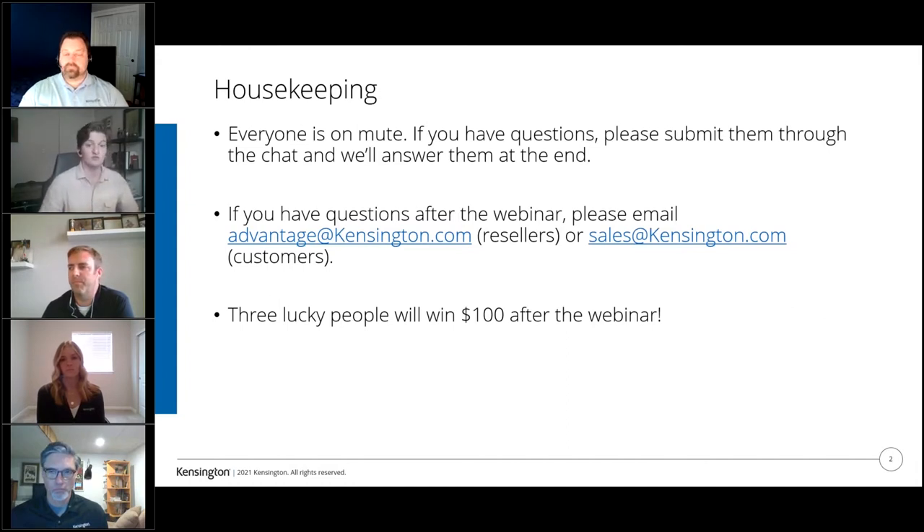If you have any questions after the webinar that we might not have gotten to, if you're a reseller please email advantage@kensington.com, and we'll get back to you. Or if you're a customer, go ahead and email sales@kensington.com. And at the end of the webinar, three lucky people will get a chance to win $100.